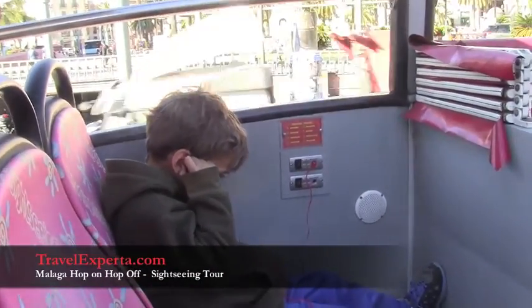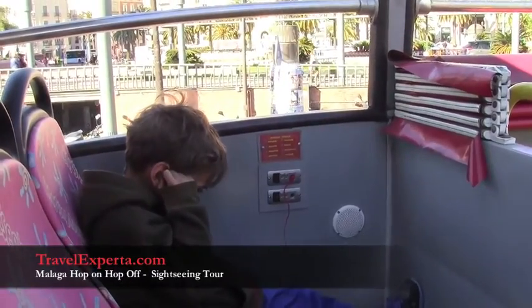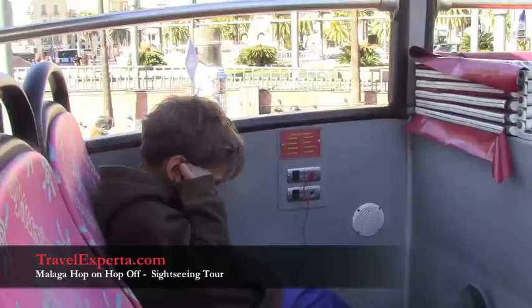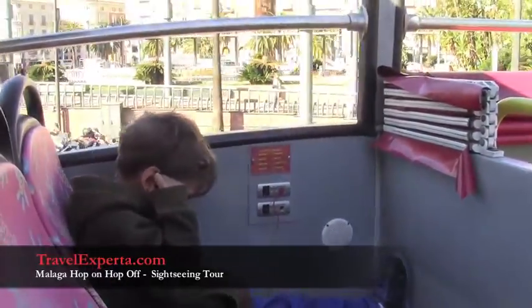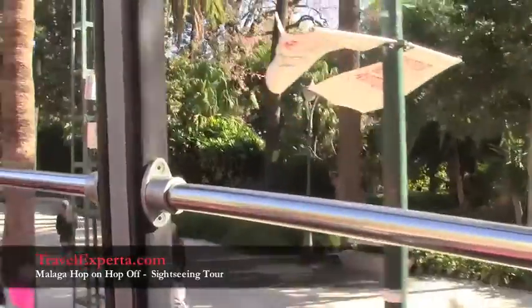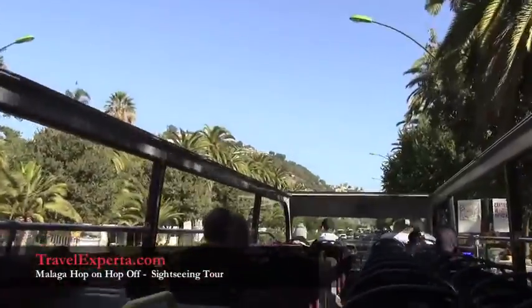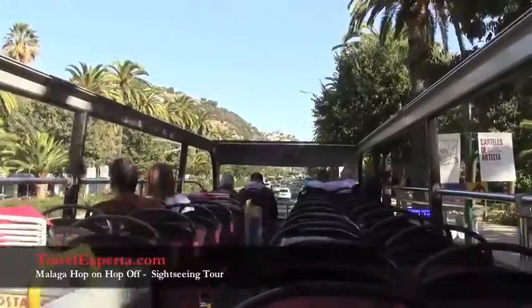They give us headphones and you can choose over eight different languages. This is lovely — you get a full tour of what you are looking at in your language, enjoying the beautiful sun of Malaga.